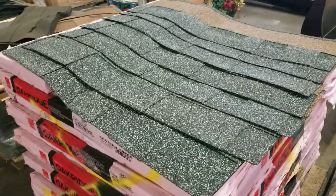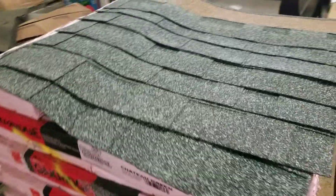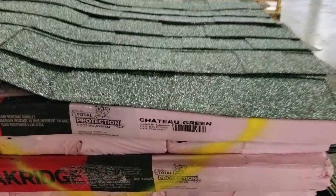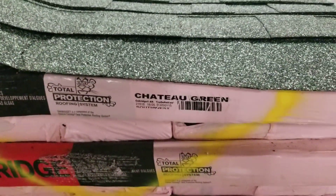I'll take $39 a square for this. I'm out on Big Box Liquidation, 615-800-1646. Factory-packed, brand-new Oak Ridge architectural shingles in Chateau Green. Manufactured February of last year, 2018.